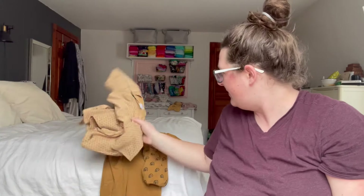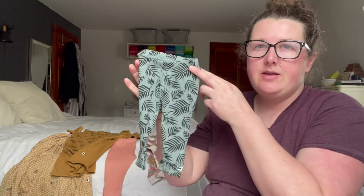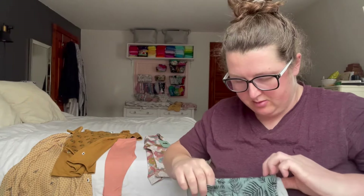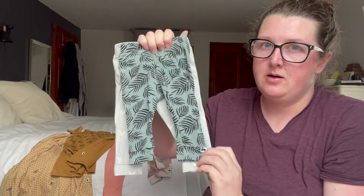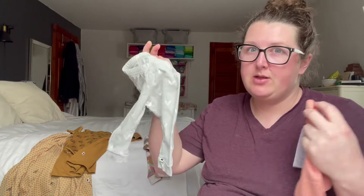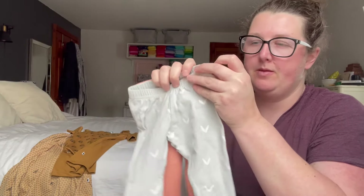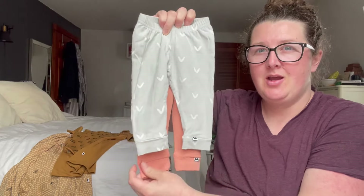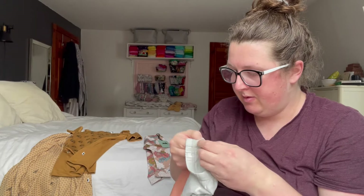I want to show a little bit of a comparison. These are ones I bought used — these are zero to three months and these are three to six months. There's a little bit of room on the side and the length is a little longer. Looking at the three to six months new versus washed and used, the waist is the same but there's definitely a huge size difference in length. I wonder if maybe they do shrink a little bit during the first wash.